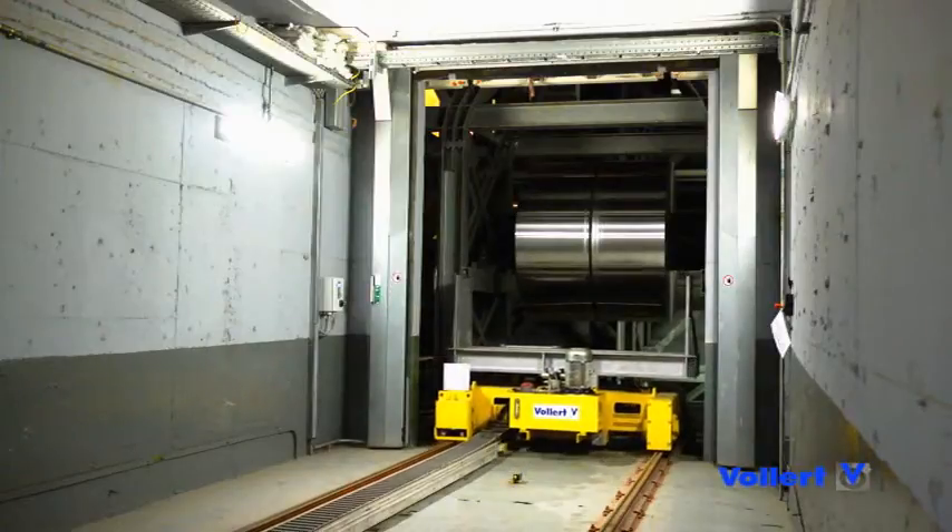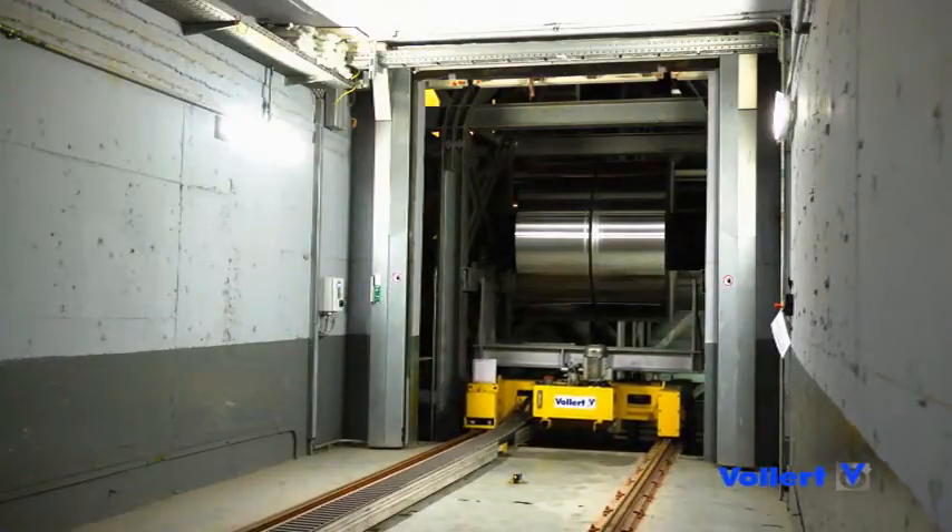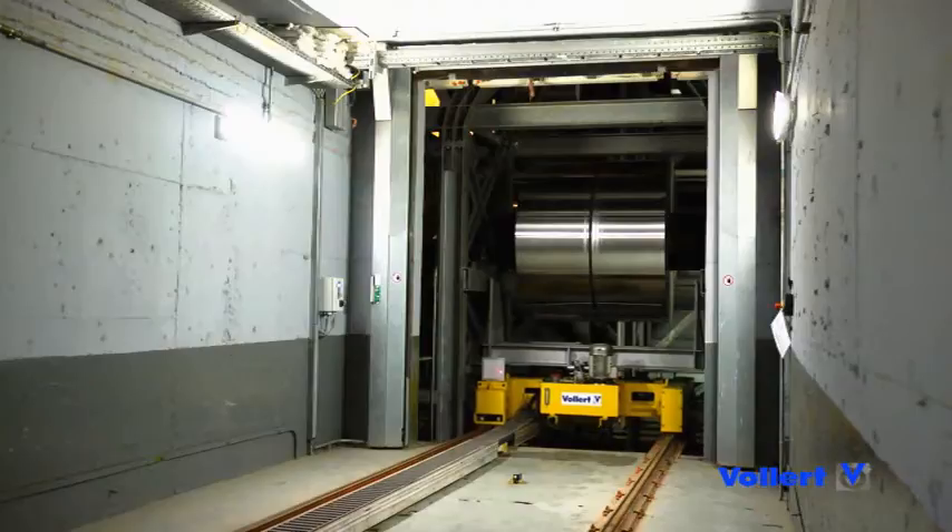Several coil transport cars with hydraulic lift connect the High Bay warehouse with the cold rolling areas to ensure a smooth flow of material.